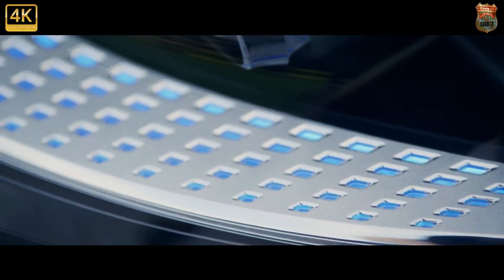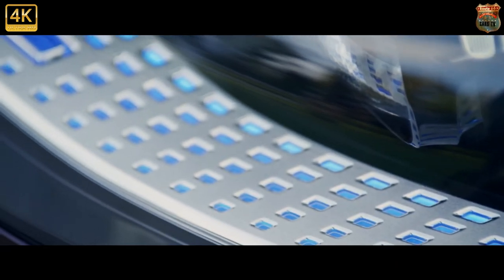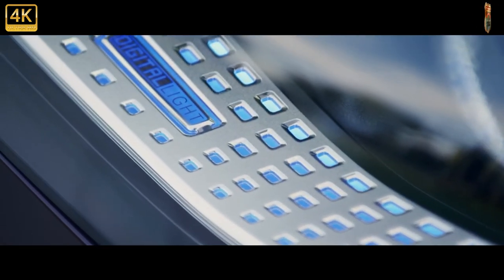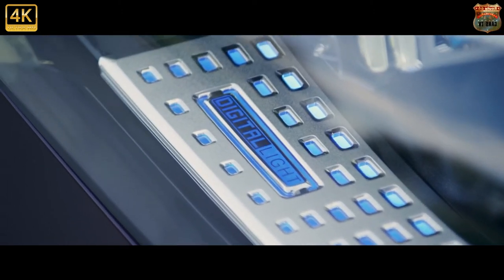There is also exclusive porcelain black Nappa leather upholstery and Knight Edition floor mats, but that really is about it. Still, you get a heck of a lot of V12, executive chairs in the back, and a 0-60mph time of just 4.6 seconds.